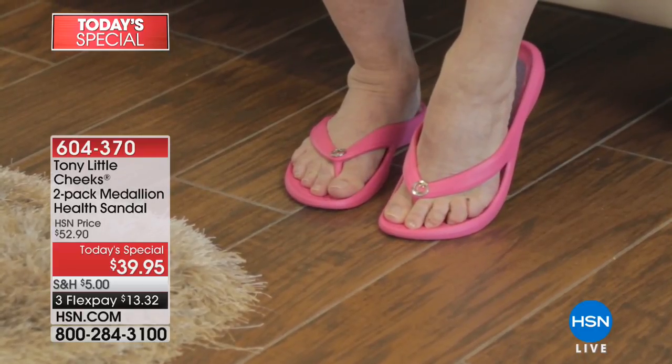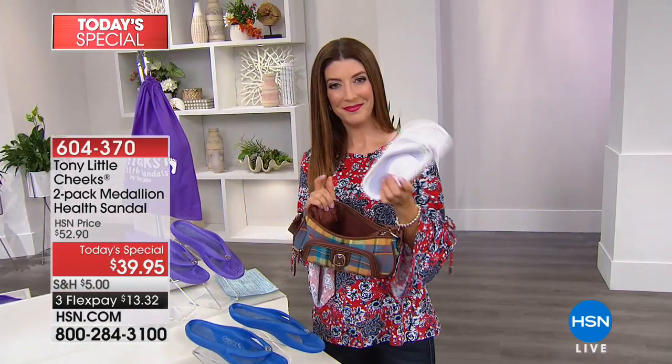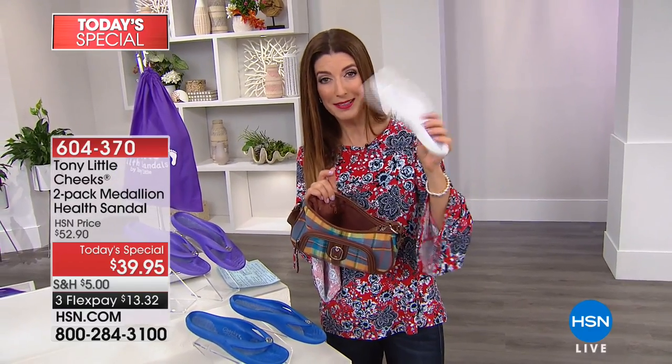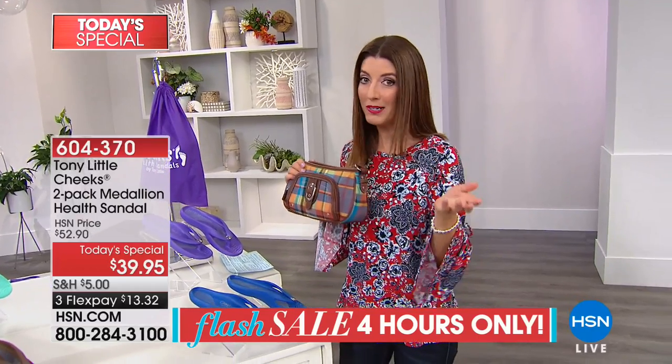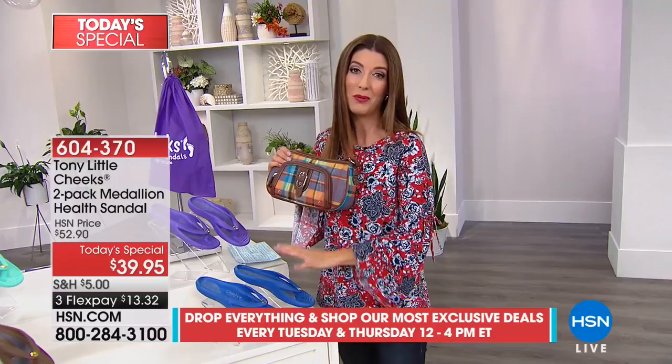I'm a mom of five and I'm at the gym every day. I had the opportunity to try the Cheeks Health Sandals today, and I absolutely love them. They feel like they were custom made for my foot — I want to know where they've been all my life. These are awesome shoes. It's something I could wear getting out of the pool or just every day. I love them.